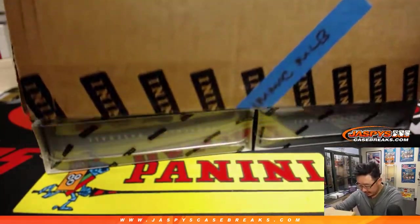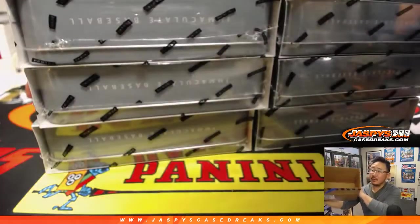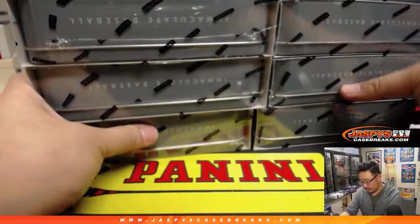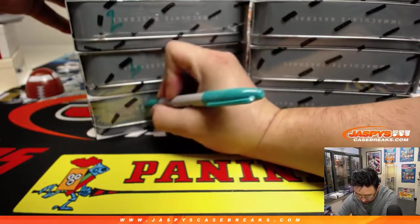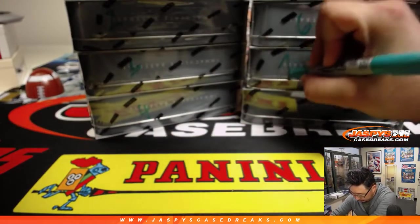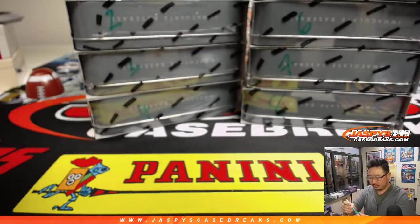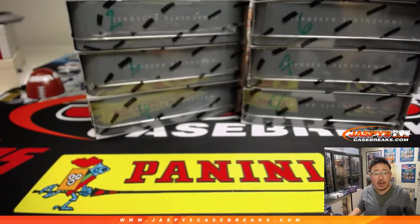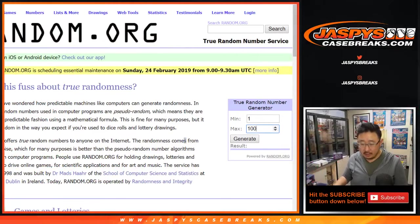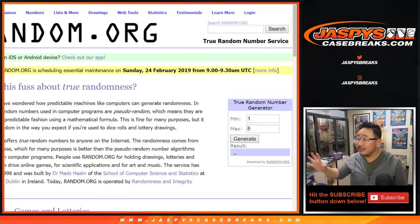Eight boxes, eight tins in this case. We'll number these one through eight — one through four, five through eight — and we'll go back to random.org. On their homepage there's a random number generator right there. We'll generate a number between one and eight, and we're going to be doing box seven.